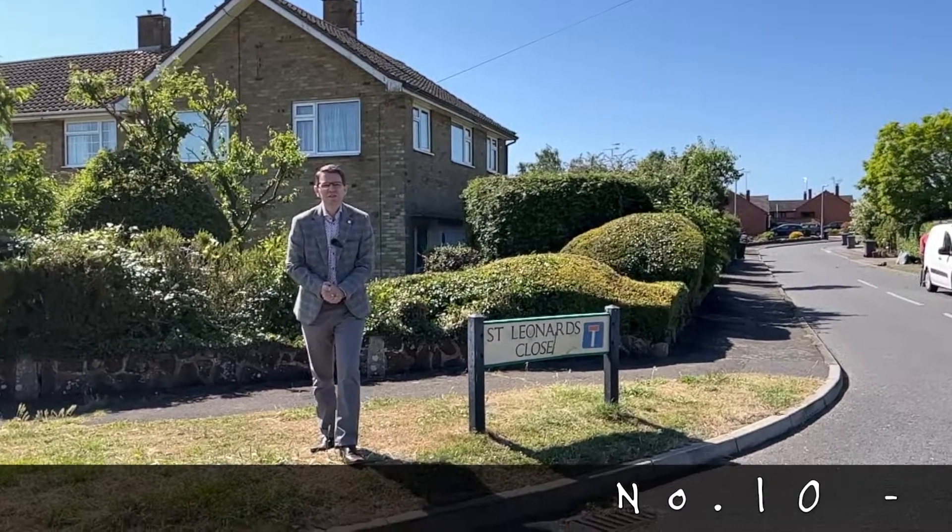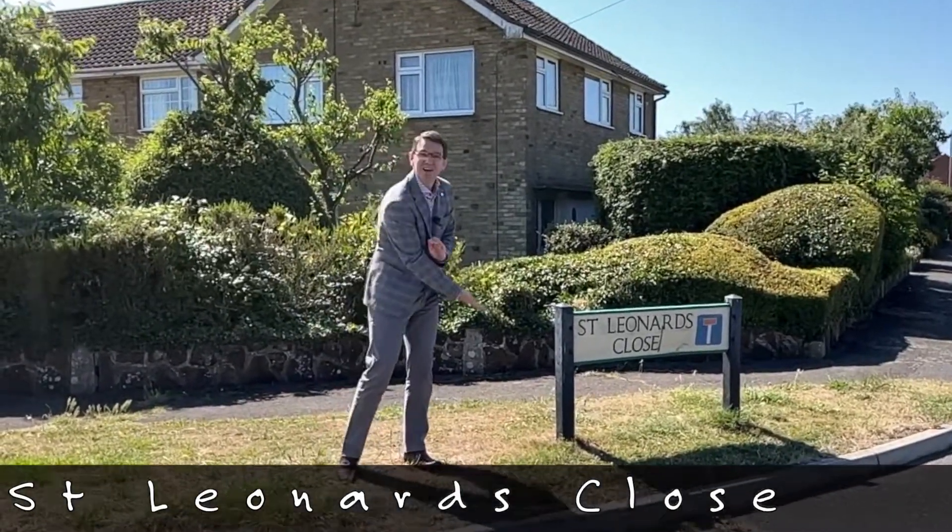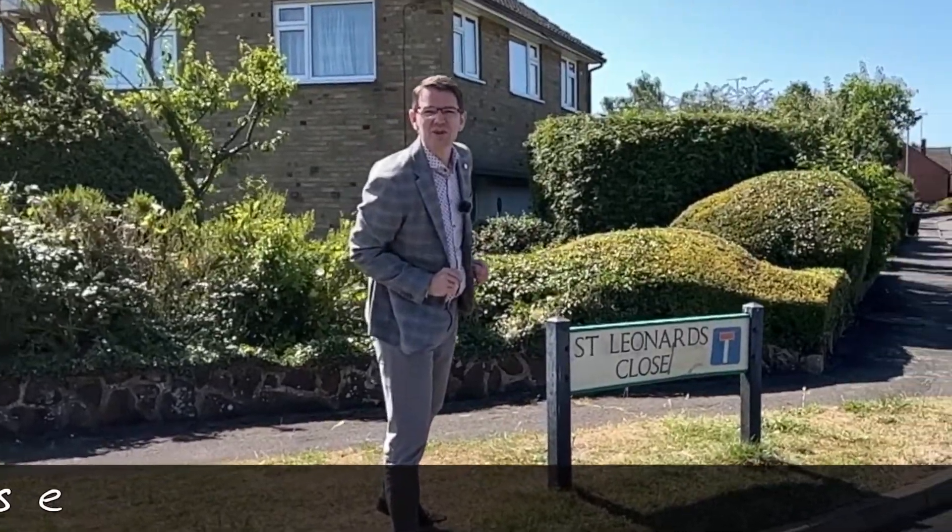Welcome to this week's Leighton Buzzard's Secret Streets, where this week number ten brings me to St. Leonard's Close. So let's take a look at St. Leonard's Close.